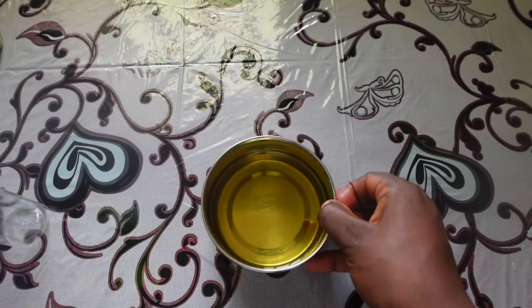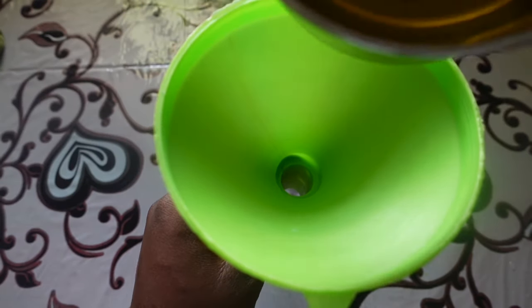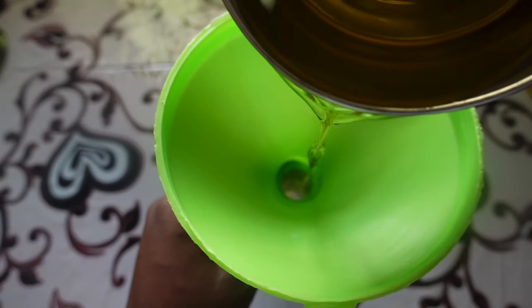I measured the quantity I thought was going to be enough for my hair and heated it in a double boiler. Now I'm pouring it into this container to ease application.